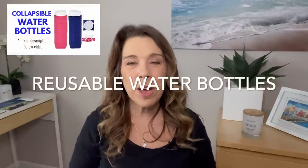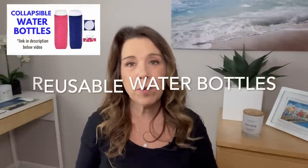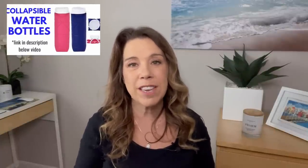Number nineteen: collapsible water bottle. It's so important to have water with you when you go off the cruise ship, and these are really handy because they fold up really tiny when you're finished with them, leaving you more space in your backpack.